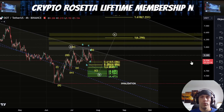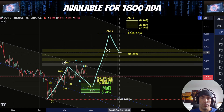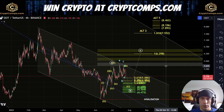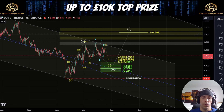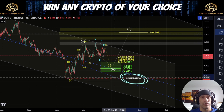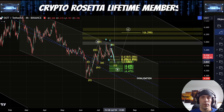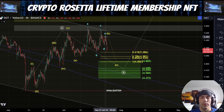Now we do have potential here that if we do move up high enough, what we could see is that this move could actually turn into 1, 2, 3, 4, and 5 to the upside, in which case we could be looking to come back up here and challenge the top of this channel as well as this high over here. But what we need to do first is to see this correction complete and look for this $4.47 to hold. If we start to push down past this $4.47, it starts to become more likely we're going to hit this invalidation point. We need to get back above this $5.49.